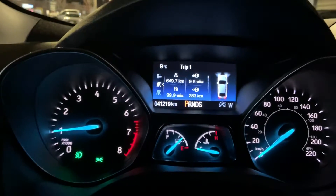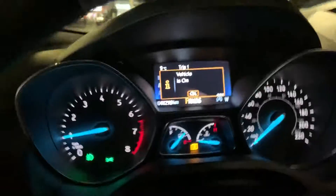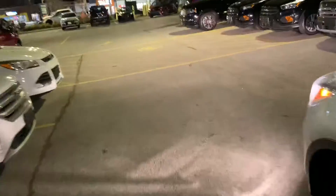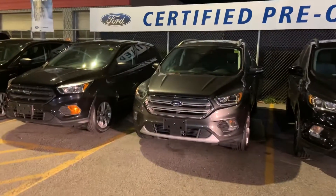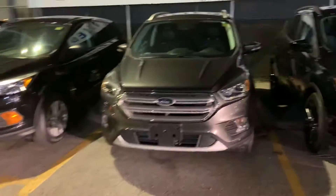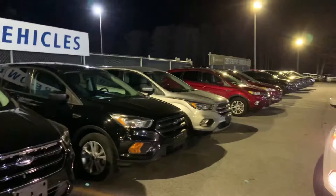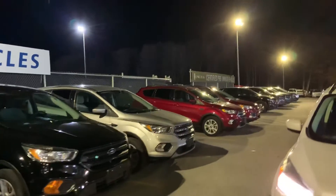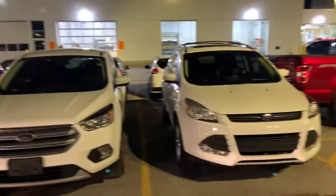Now, Mark, if you are interested in getting an SEL or Titanium, I'm going to step out here quickly, because I know I did tell you that, and I don't know if that's specifically what you're looking for. As you can see, this one here is actually a Titanium. We do have a couple other SELs and SEs with the sport appearance. Let me know what features you're specifically looking for — we do have a nice lineup of used Escapes.